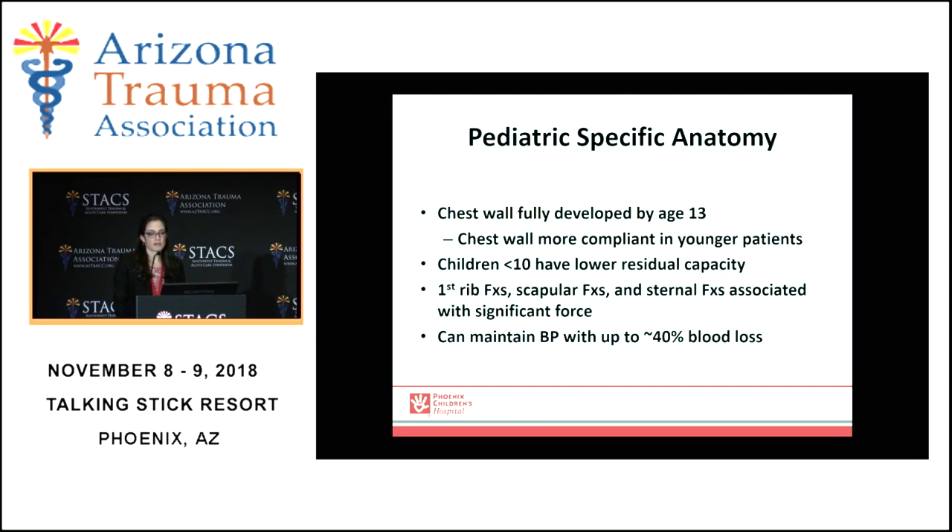Pediatric thoracic injuries have specific associated anatomy that's different from adults, just due to the patient's size and development. The chest wall doesn't fully develop until age 13, so they have different chest wall compliance in the younger ages. Under age 10, they have lower residual capacity, which certainly affects the mechanism and how their injury happens, both in the chest wall and within the parenchyma of the lung. Children can also maintain their blood pressure at baseline with up to 40 percent blood loss, so you have to have real high acuity when watching the otherwise quote 'stable patient.'